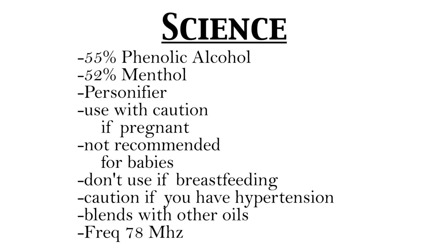You also want to use with caution if you have hypertension. Make sure you dilute it. Peppermint does blend well with other oils, and it has a frequency of 78, which is in the physical range.